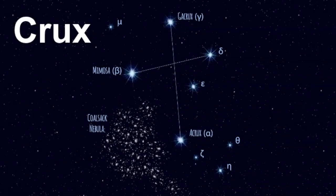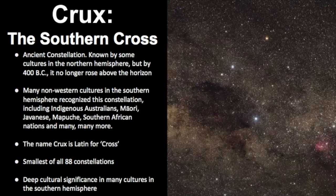My name is Janine and in this video we will learn about the constellation known as Crux, most often called the Southern Cross. Crux is represented as the Southern Cross and it's an ancient constellation. It was known by some cultures in the Northern Hemisphere, but by 400 BC it no longer rose above the horizon and sailed out of existence in the memory of those ancient Northern cultures. However, many non-Western cultures in the Southern Hemisphere recognize this constellation, including Indigenous Australians, Maori, Javanese, Mapuche, Southern African nations, and many more. The name Crux is Latin for crossed and it's the smallest of all the 88 constellations, with deep cultural significance across the Southern Hemisphere.